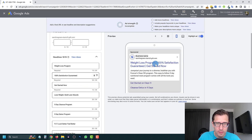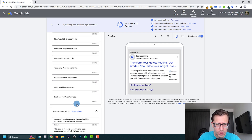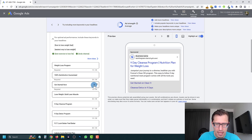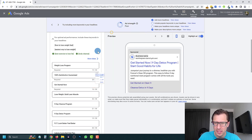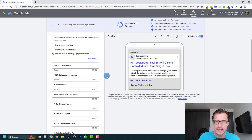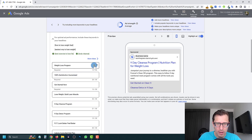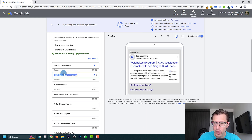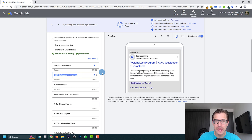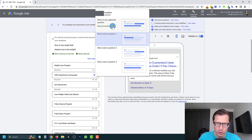In terms of your actual words, that looks good. The other thing is you want to pin some headlines — for example, 'get started now' in position one might not be ideal. If people type in 'how to lose weight' and the first thing they see is 'get started now,' they don't know what it's about. You might want 'weight loss program' in position one, and '100% satisfaction guarantee' in position two rather than position one.